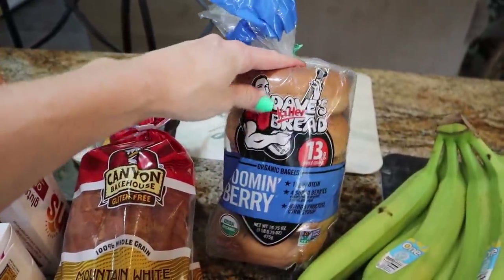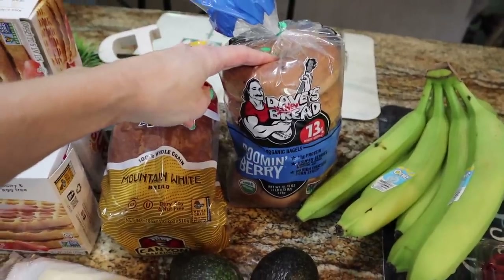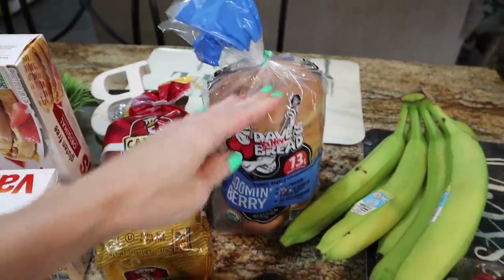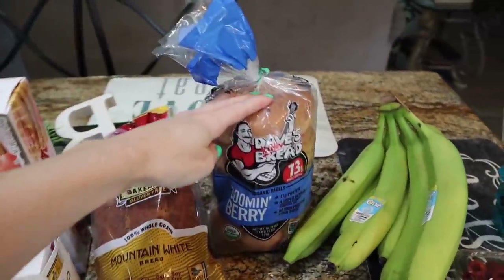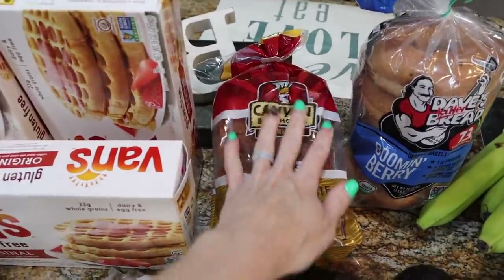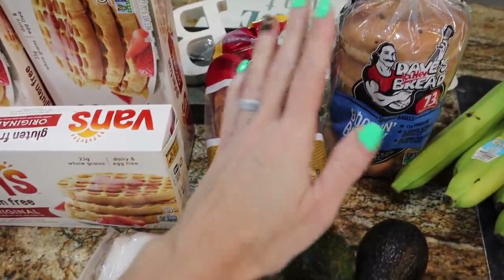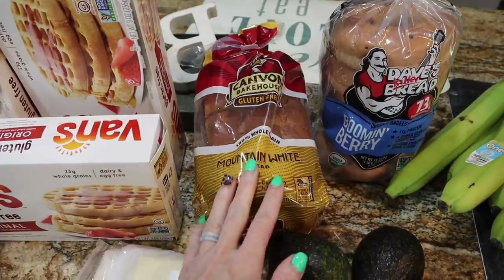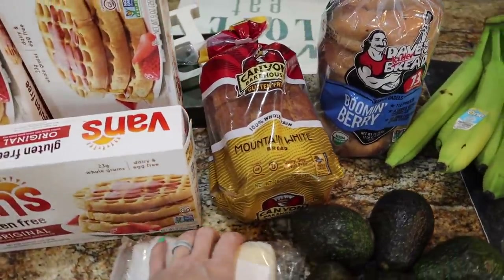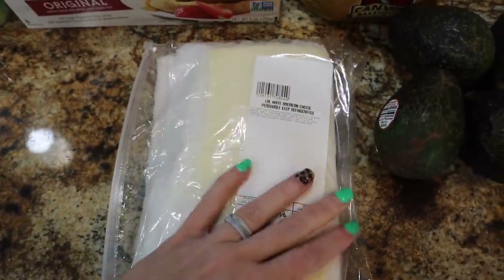We still have about half a loaf of Dave's Killer Bread Boom and Berry — that's what Waylon likes. He eats half a slice with butter or with Good Good sugar-free jam for breakfast. I got another one to have on hand because they're not always in stock. For Canyon Bakehouse gluten-free bread, we like the mountain white — it's more substantial in size. Trey has been loving clean peanut butter with Good Good jam for lunch every day; that's his new obsession right now.